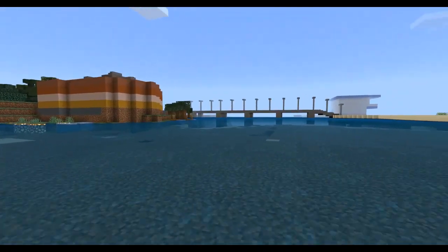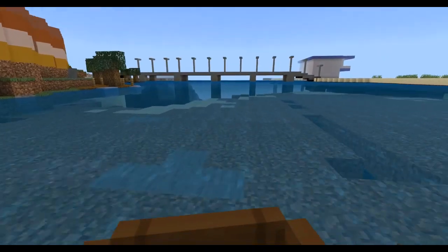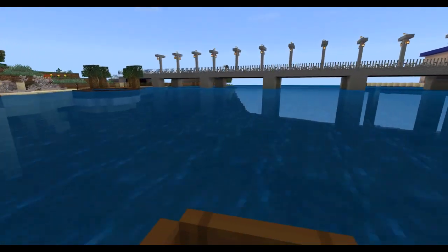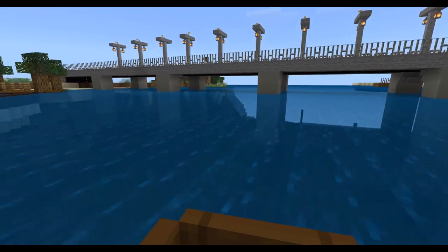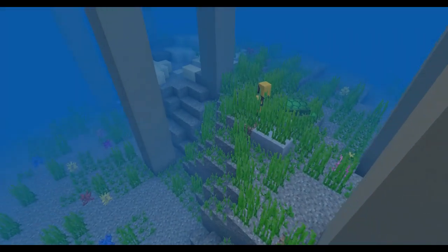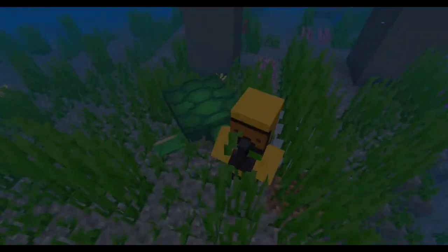Pumicestone Passage is a protective marine park. It is a special place that needs to be further protected for future generations. If you go underwater, you can see Mr. Scuba Diver, who can tell you more. Across the water is Sandstone Point, which holds many places of significance for the Gubbi Gubbi people.